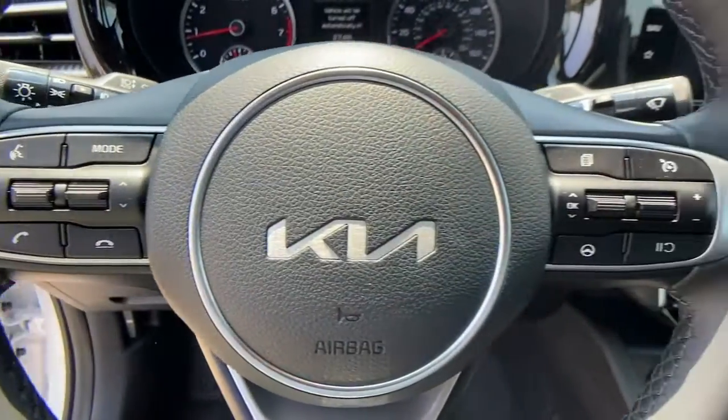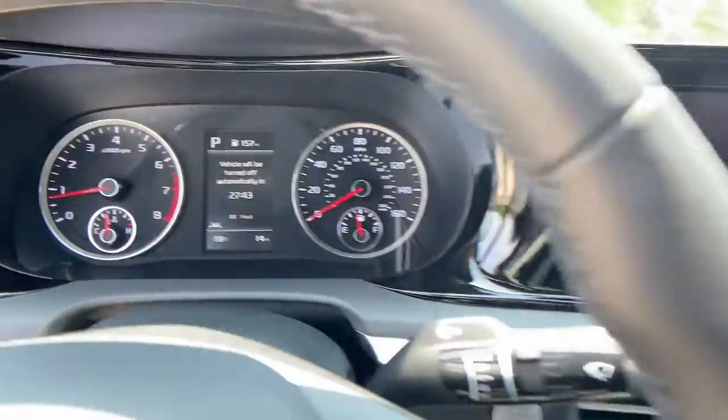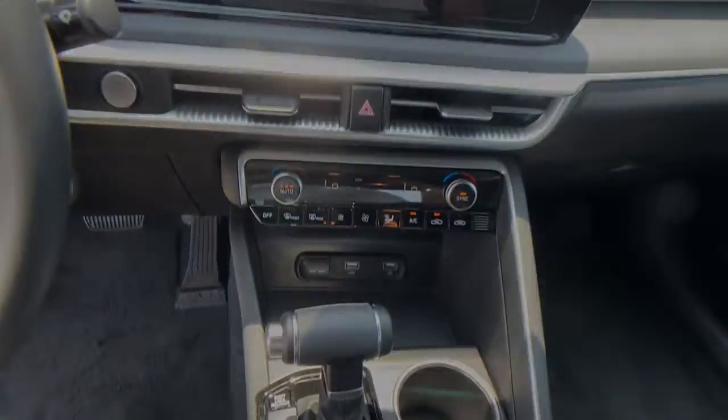Security and convenience blend beautifully with premium style in this elegant K5. See for yourself when you take it out for a test drive. Our professional style.